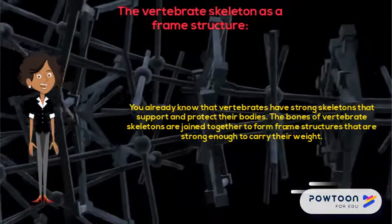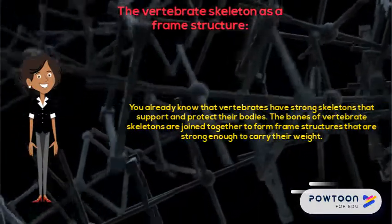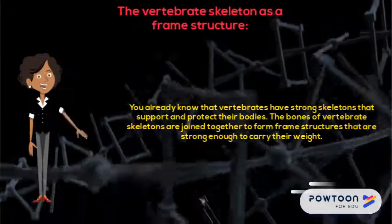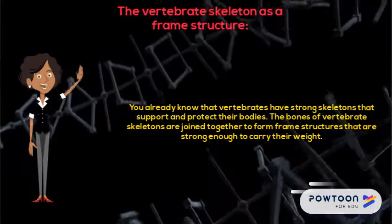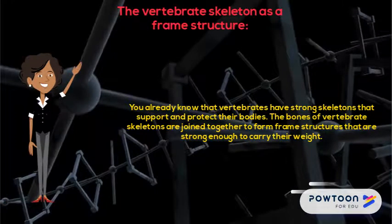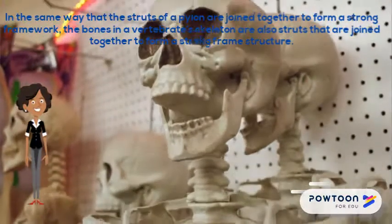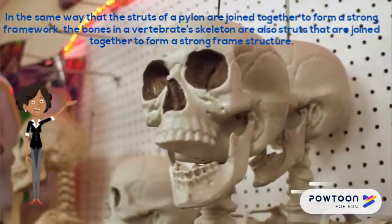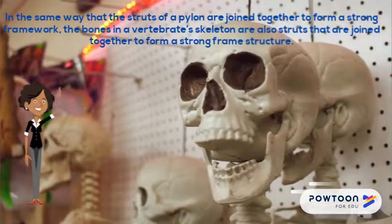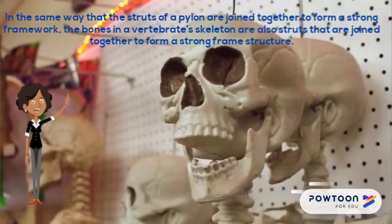The vertebrate skeleton as a frame structure. You already know that vertebrates have strong skeletons that support and protect their bodies. The bones of vertebrate skeletons are joined together to form frame structures that are strong enough to carry their weight. In the same way that the struts of a pylon are joined together to form a strong framework, the bones in vertebrates' skeletons are also struts that are joined together to form a strong frame structure.